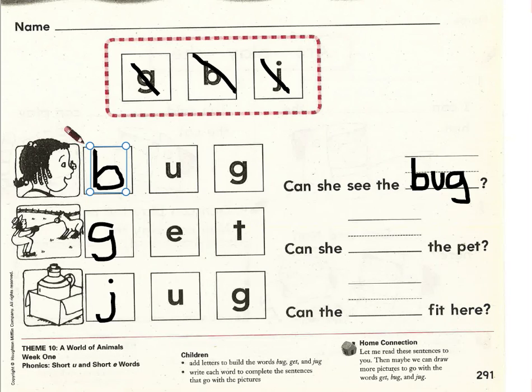Next sentence. Let's read it together. Ready? Begin. Can she blank the pet? Can she get the pet, or can she jug the pet? Get makes much more sense. Let's write the word get on the handwriting line: G-eh-t, get.